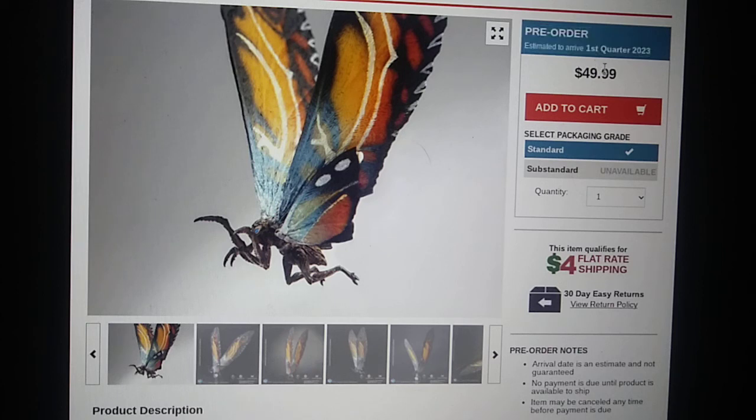Good luck trying to get this thing as a Christmas present. Yeah, there's no way you would, unless you somehow manage to get the prototype or unless they have a very early release for whatever reason.